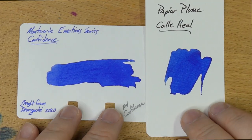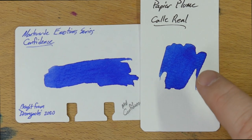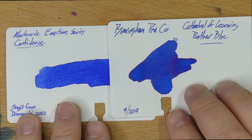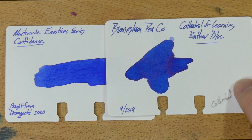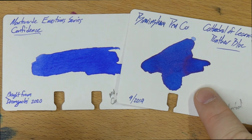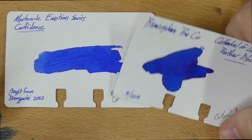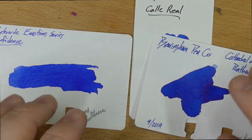Then we've got Papier Plume's Cali Real, which is one of my very favorite Papier Plume inks from the New Orleans collection, and it is very, very close to Monteverde Confidence — just a touch darker, like one shade darker. You can still get this from Papier Plume. And then lastly, one of my very favorite blue inks of all time is Birmingham Pen Co's Cathedral of Learning Panther Blue — a mouthful of a name — and they don't make this anymore, unfortunately; it's discontinued. This ink is fantastic, and I think it's just maybe two shades darker than Monteverde Confidence. So if you put a little more confidence in that Confidence, you get Cathedral of Learning Panther Blue. A lot of inks that I really like are very, very close to Confidence, and Confidence just doesn't quite get there for me.